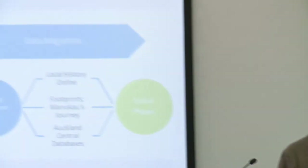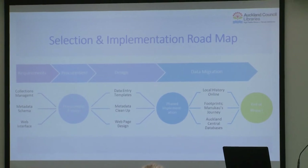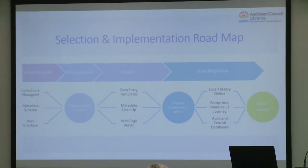We set out a roadmap and in retrospect we pretty much followed it. There was a bunch of work upfront to establish our requirements and then quite a big phase for procurement, a lot of work with design, metadata cleanup and so on. We were going to do this in a phased way — not trying to move everything all at once because of the scale of the undertaking — and that's pretty much what we ended up doing.